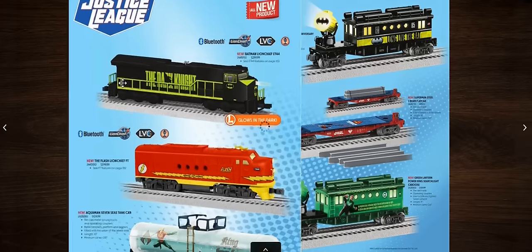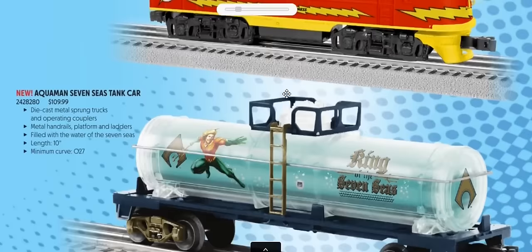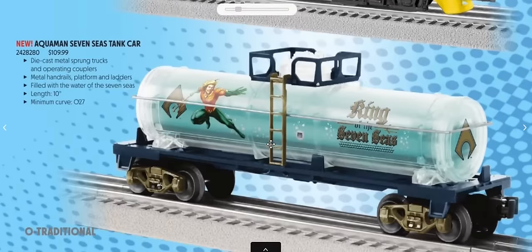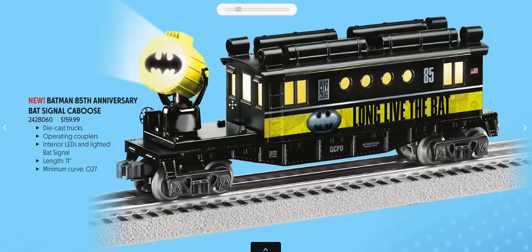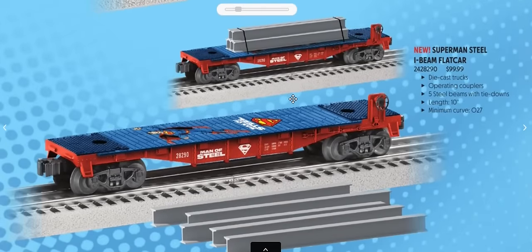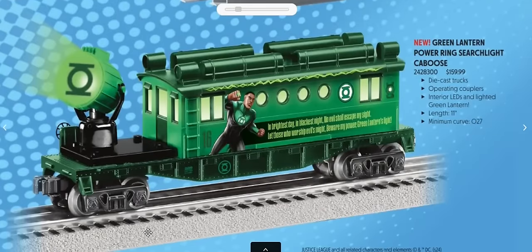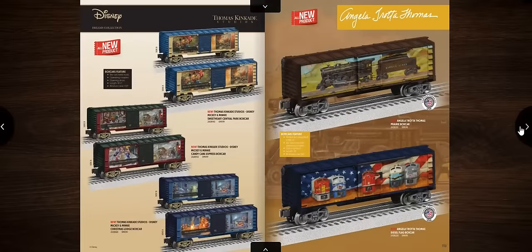Justice League continues from last year's catalog. The Flash locomotive is a sharp-looking engine, though the movie was a bomb. Aquaman — the reviewer wonders if that wouldn't have been better as an aquarium car. The original Batman security car with the Bat-Signal returns at $159 with lights. A Superman steel I-beam car with removable loads and a Green Lantern security car with signal also appear.